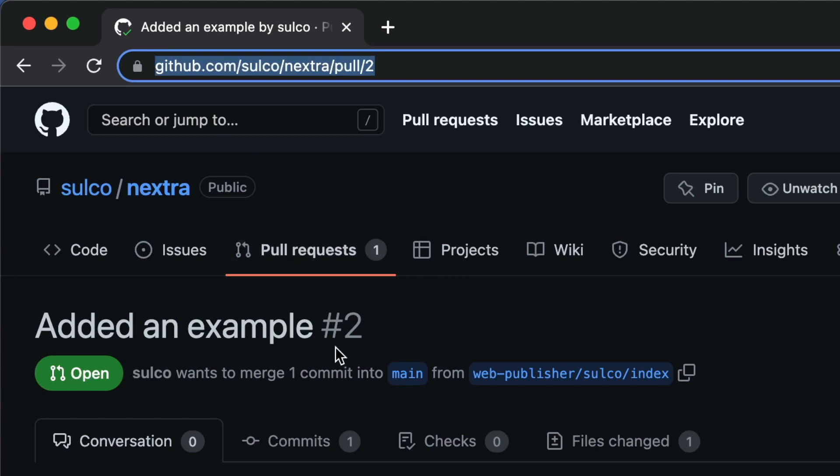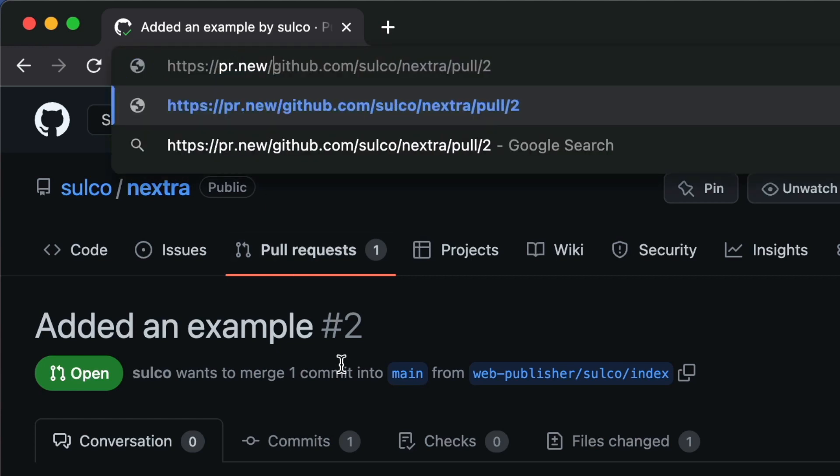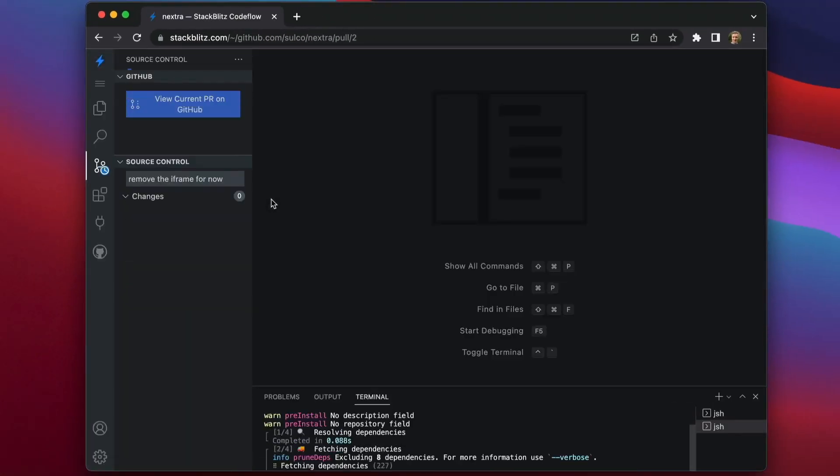Now that our PR is ready, we can use another tool called CodeFlow IDE to review it. CodeFlow IDE is your entire code editor running inside your browser — one click and it's there. Using the handy short URL PR.new, let's add it to the beginning of the URL of this PR, and a whole IDE boots up.